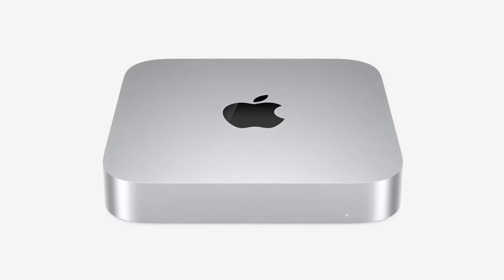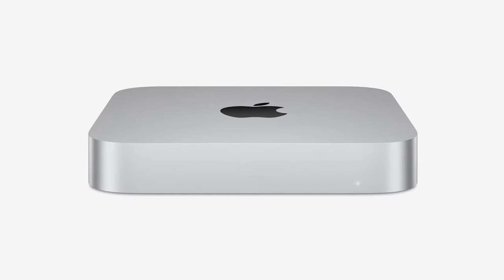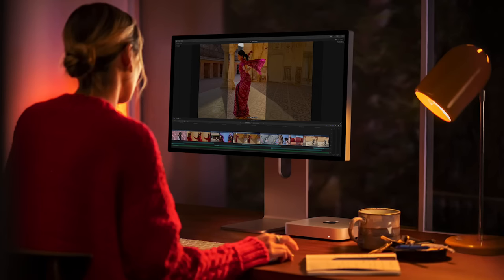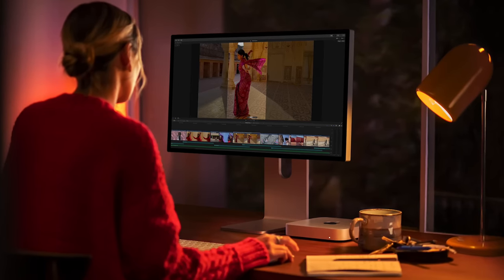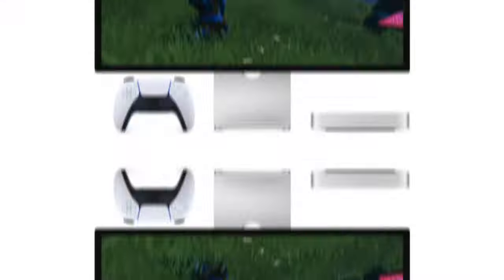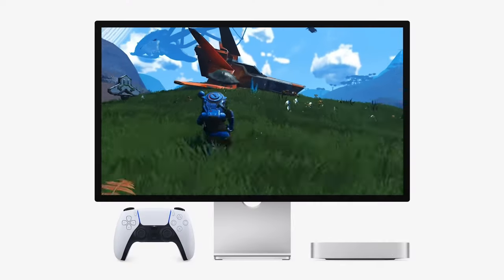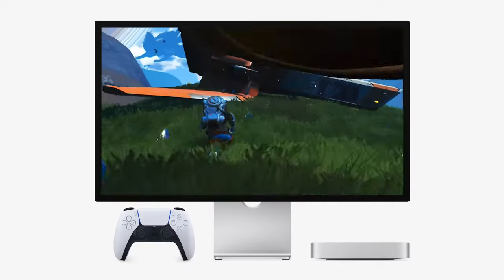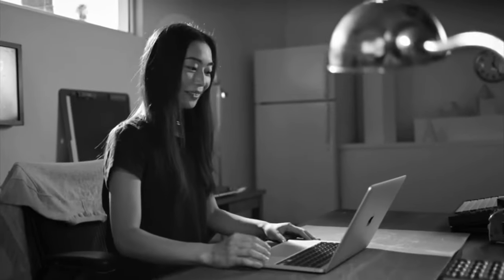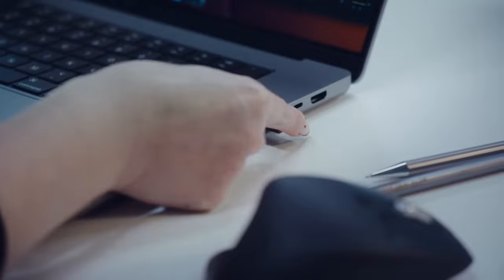The M2 chip is a game-changer, continuing the legacy of Apple's groundbreaking silicon technology. It boasts an 8-core CPU for lightning-fast performance and a 10-core GPU that's perfect for creating stunning graphics. Whether you're into video editing, photo stitching, image processing, or demanding 4K and 8K ProRes video tasks, the MacBook Pro delivers with ease. It's like having a high-performance media engine at your disposal.